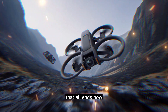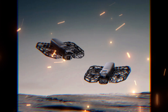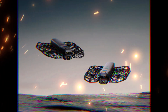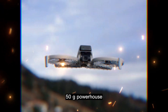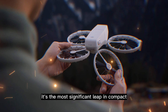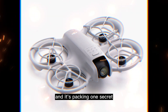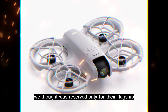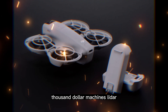That all ends now. Because the DJI NEO 2 isn't a mini-drone. It's not a toy. It's a professional camera system disguised as a sub-250-gram powerhouse. It's the most significant leap in compact aerial photography since DJI's original game-changer, and it's packing one secret technology we thought was reserved only for their flagship, thousand-dollar machines — LiDAR.